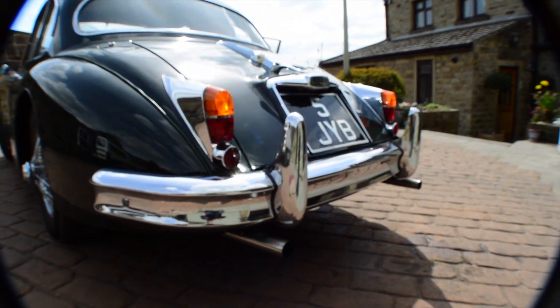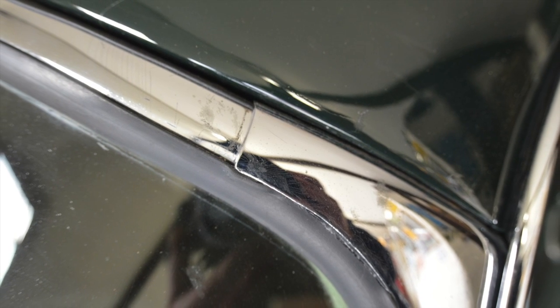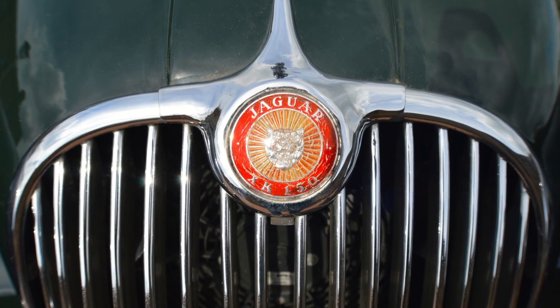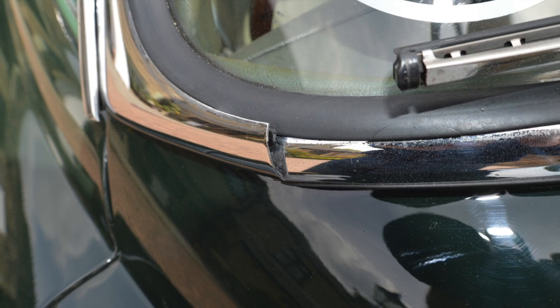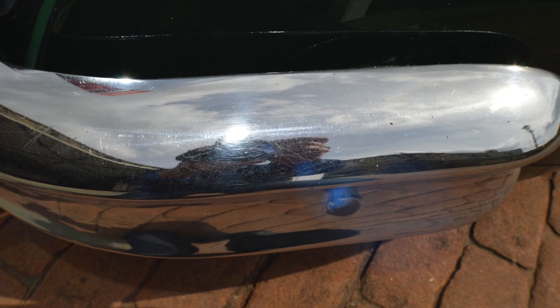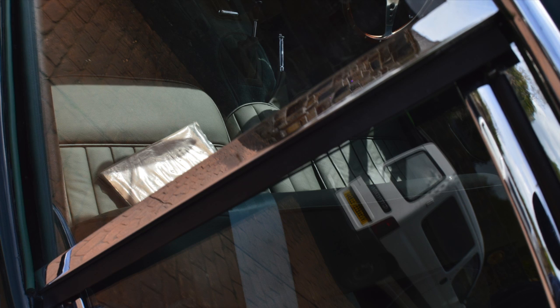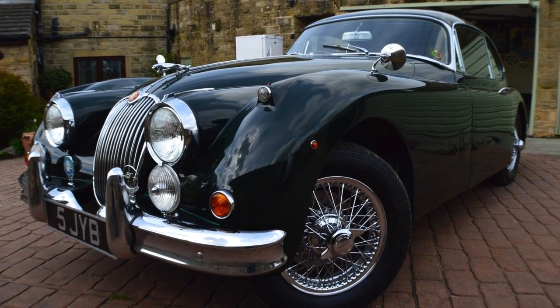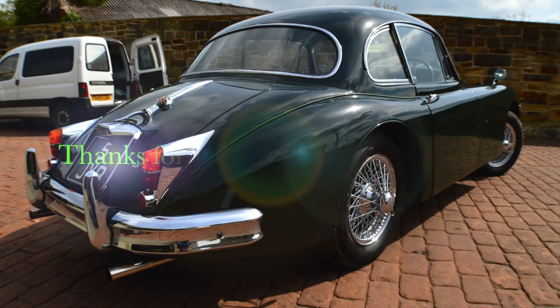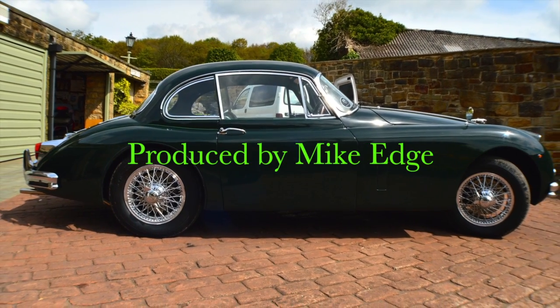I have an absolute mountain of paperwork with the car and a string of photographs of its restoration showing the wings have been off — it shows an incredible amount of work. It is lovely, absolutely a lovely lovely car. It needs a little more time, effort and money putting into it, but it's a real genuine thing — all matching numbers, original registration number. It's a nice thing, but I'll have to leave that one up to you. Thanks very much for looking.